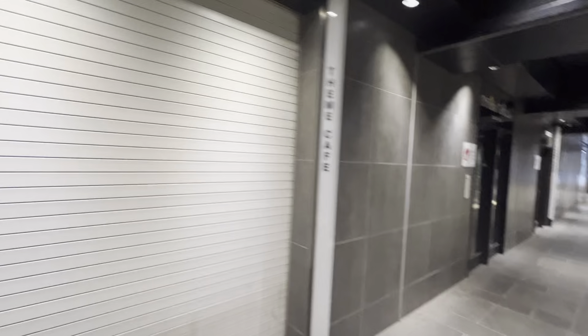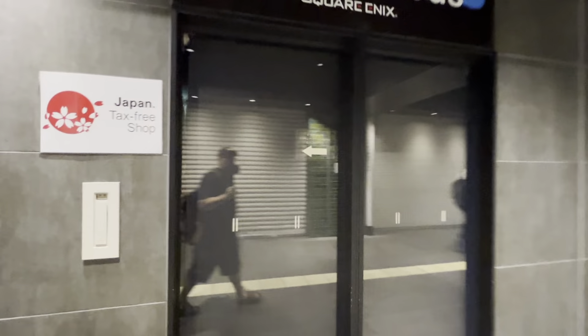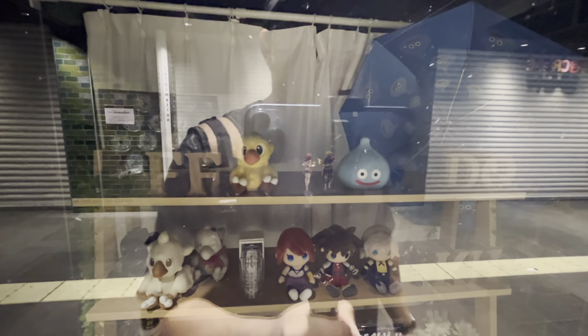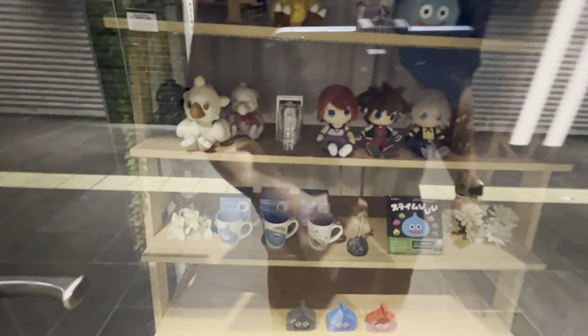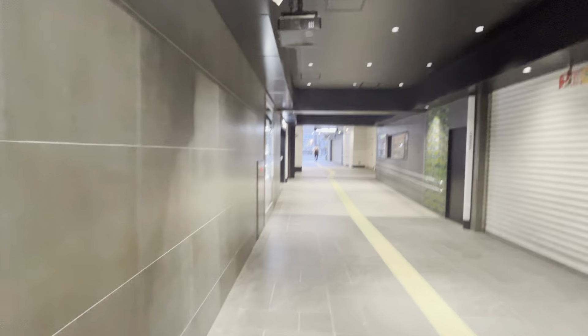Here are some of the merchandise you can get: a Chocobo doll, a slime, some of the main cast from Kingdom Hearts, more Chocobos, and other Dragon Quest slime merchandise. If you're in this area and you're a Square Enix fan, this is the place to check out. From here, I'm going to walk over to the main street.